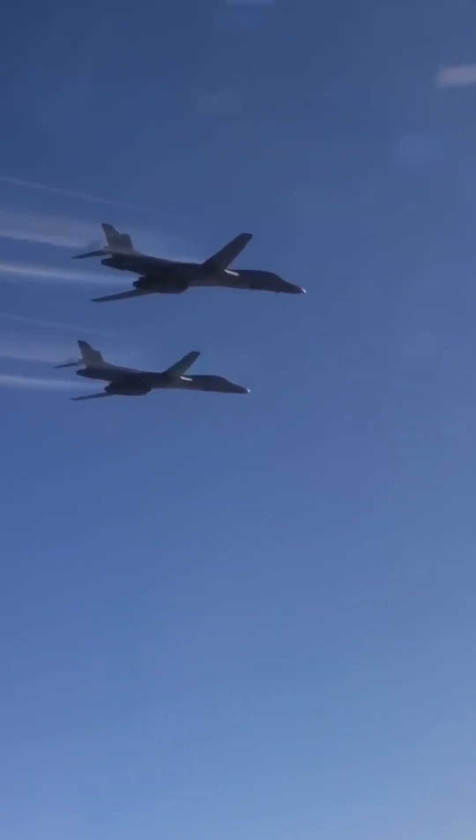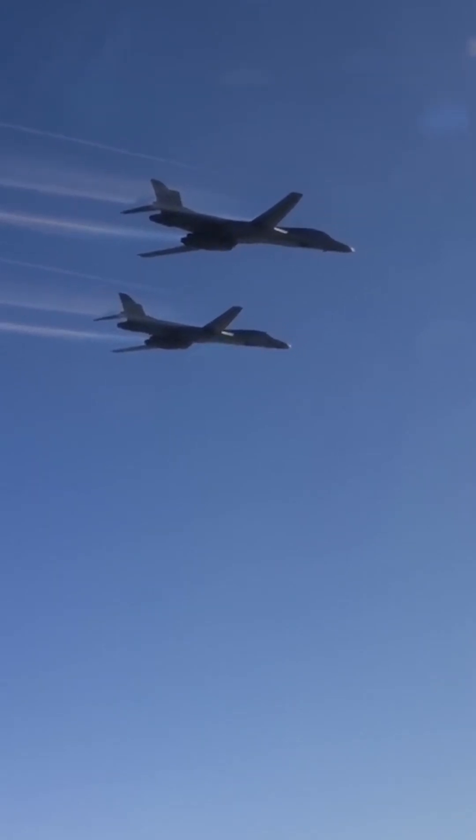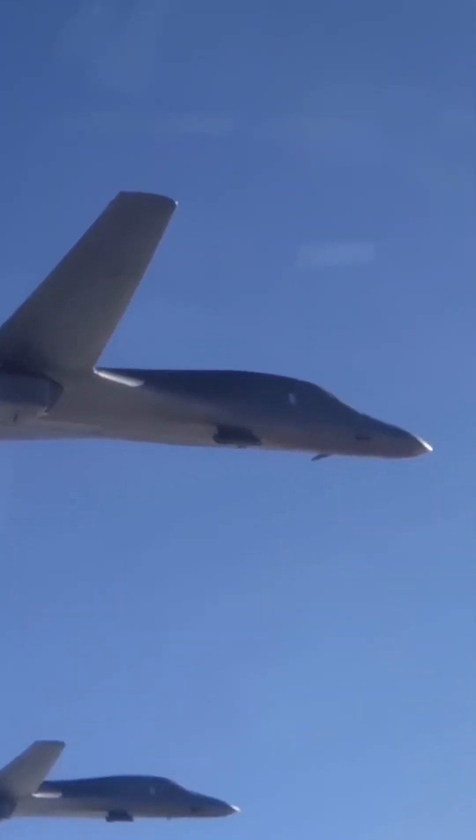The B-1, on the other hand, was originally designed as a nuclear-capable aircraft, but was later converted to a conventional-only bomber.